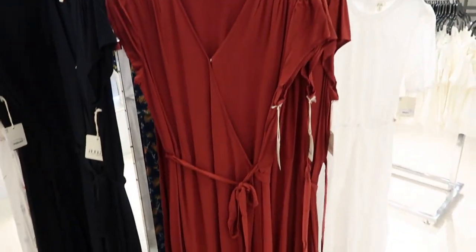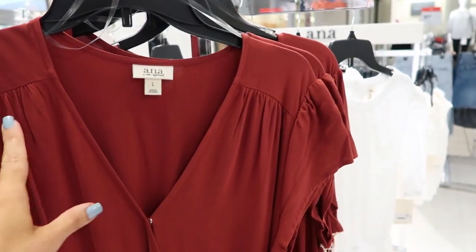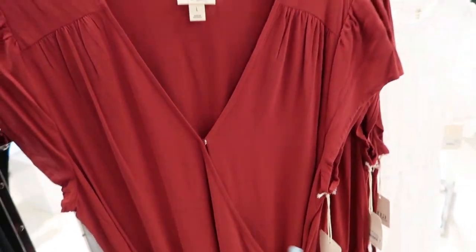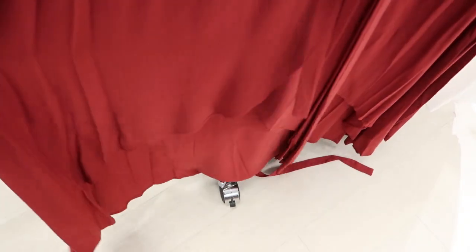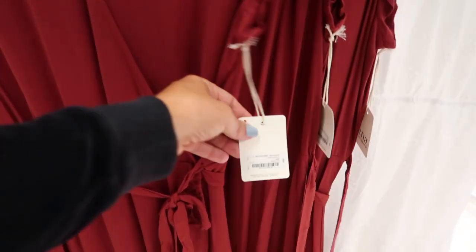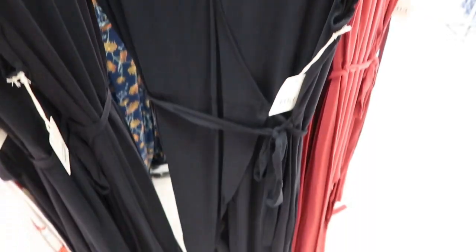Also new from Anna are these maxi length high-low hem wrap style dresses. The material is more like a rayon with a little bit of gathering on the shoulder, a button to hold it closed, and a belt. At the bottom it comes up a little more on the front with the wrap. This one is normally $50 and it also comes in black and a pretty floral.